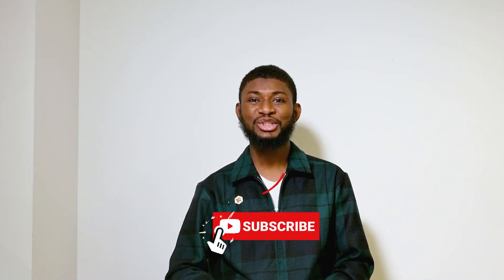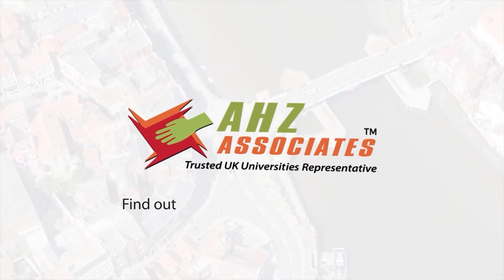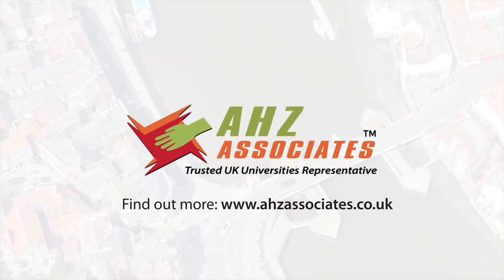I wish you the best of luck. Thank you for your time. Don't forget to like, share, and subscribe. See you soon in the next episode. Find out more at ahzassociates.co.uk.